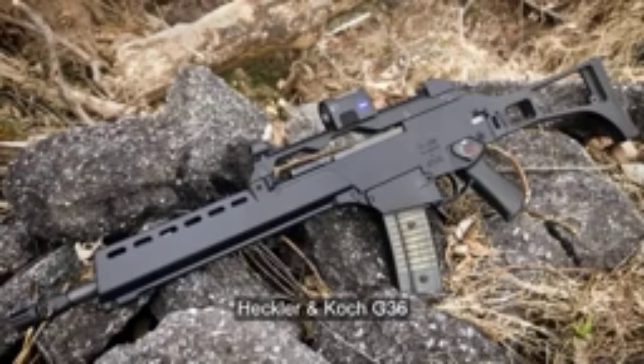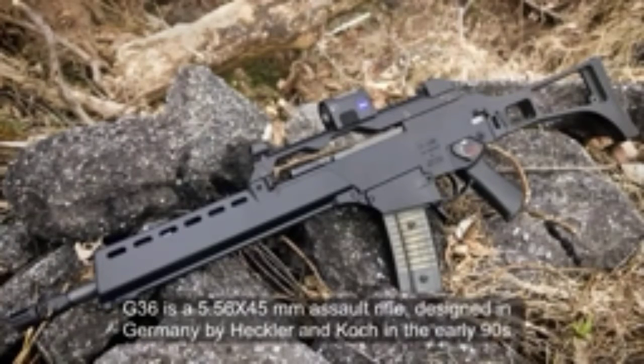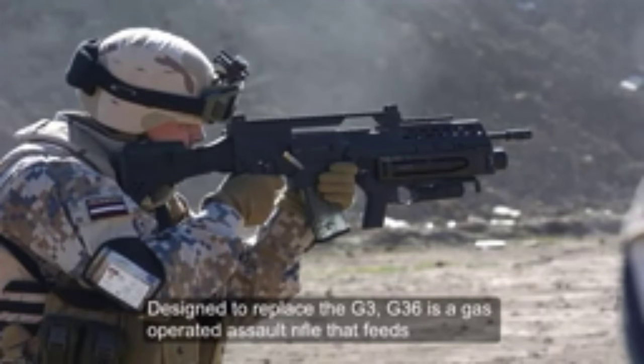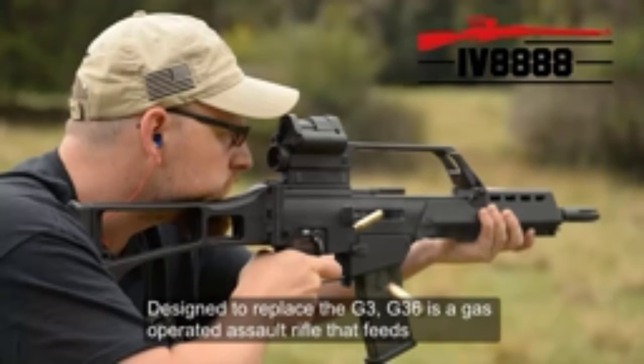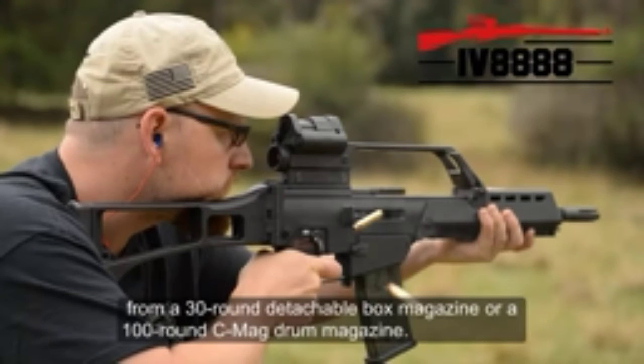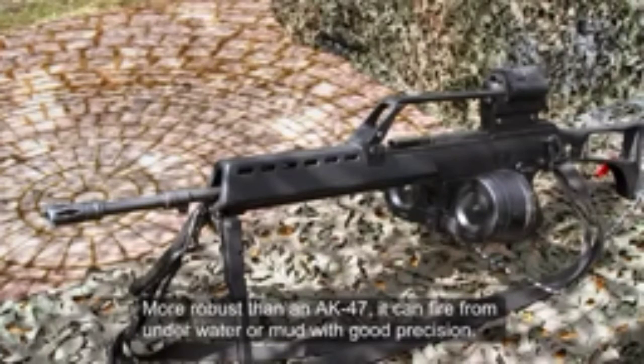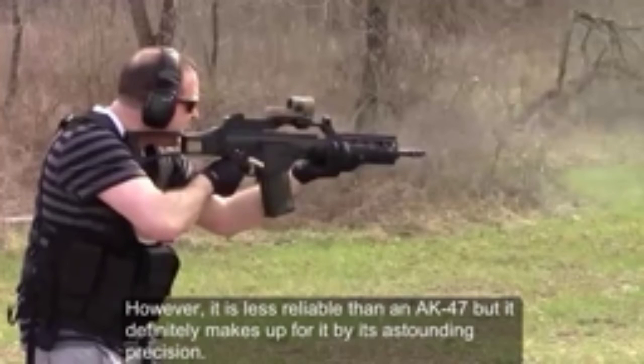Number 5: Heckler & Koch G36. The G36 is a 5.56x45mm assault rifle designed in Germany by Heckler & Koch in the early 1990s. Designed to replace the G3, it is a gas-operated assault rifle that feeds from a 30-round detachable box magazine or a 100-round C-mag drum magazine. More robust than an AK-47, it can fire from underwater or mud with good precision. However, it is less reliable than an AK-47, but makes up for it with astounding precision.